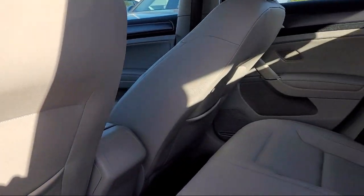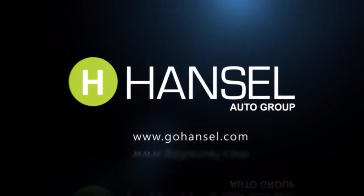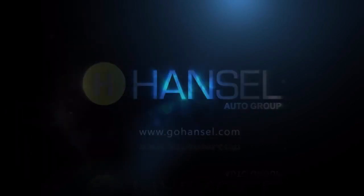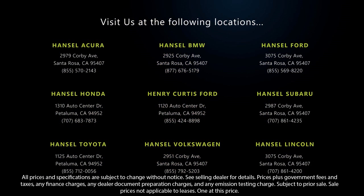Every vehicle we sell goes through a rigorous inspection by our factory-trained technicians. And with so many vehicles to choose from, you're sure to find exactly what you're looking for. We hope you'll give us the opportunity to experience what excellence in customer service looks like. So give us a call or stop by today.